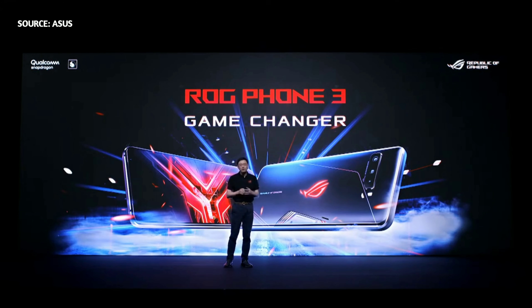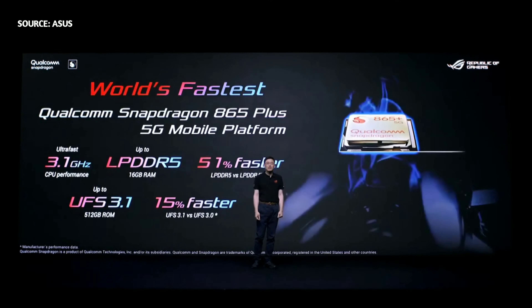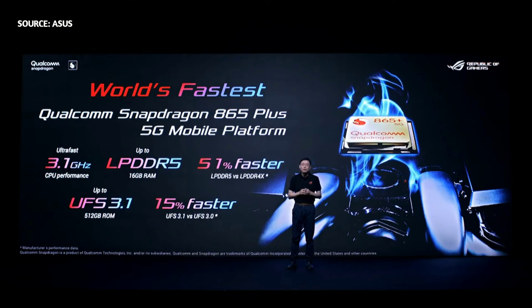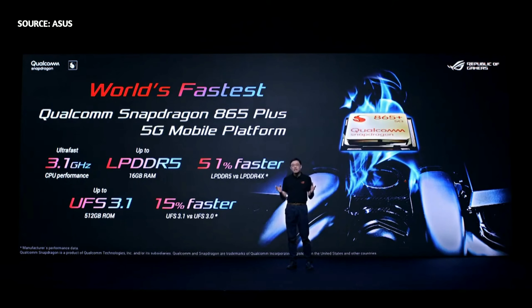It also delivers unimaginable gaming experiences and empowers gamers to tailor these experiences as they wish. LG Phone 3 features the world's fastest Qualcomm Snapdragon 865 Plus 5G mobile platform, delivering up to 3.1 GHz of pure power. And with 5G connectivity, LG Phone 3 is undeniably the world's most powerful and capable gaming smartphone ever.